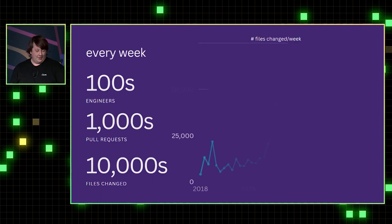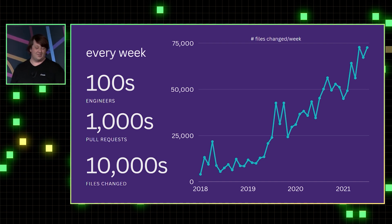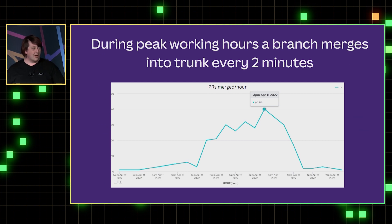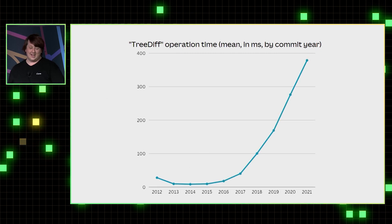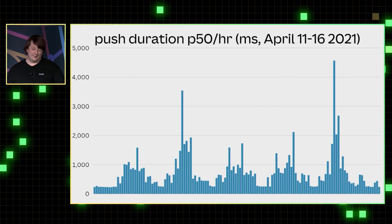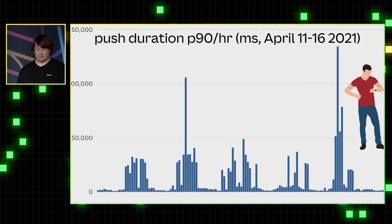At Canva, every week, hundreds of engineers have thousands of pull requests — it's almost 80,000 files changing a week. During peak working hours, trunk moves every two minutes. People started to notice that things were taking a lot longer, doubling year on year in terms of using Git. This wasn't great in terms of pushing, and some people were waiting quite a while for their pushes.